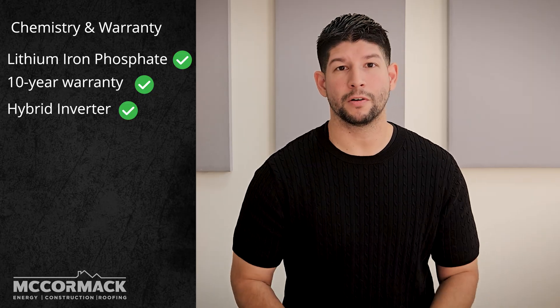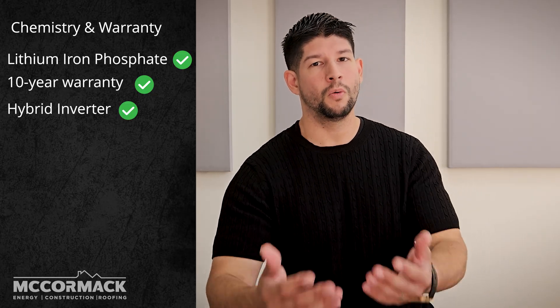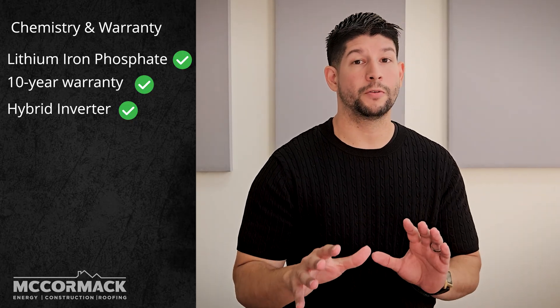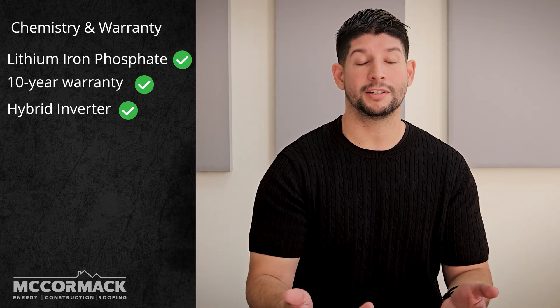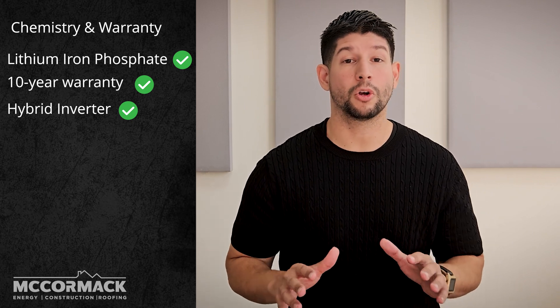Second, we have the hybrid inverter. Now this is key. Both have a built-in hybrid inverter, which means it's super efficient with DC coupling if you're doing a new solar install. Or, it also has AC coupling, which is great if you're adding a battery to an existing solar system. So this flexibility is what makes them both so powerful.